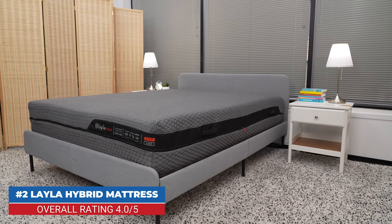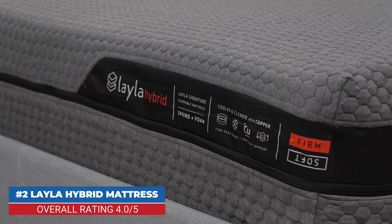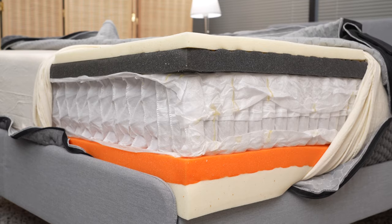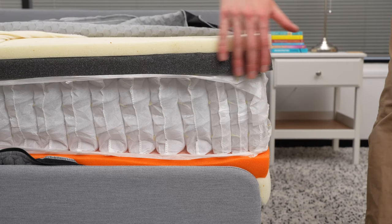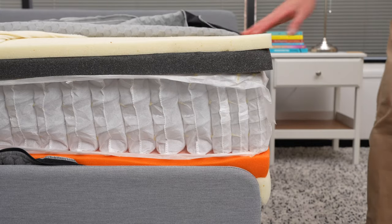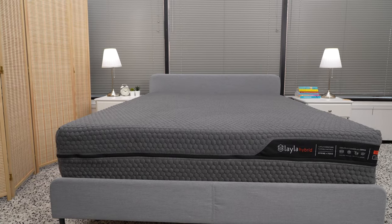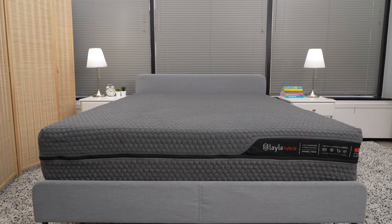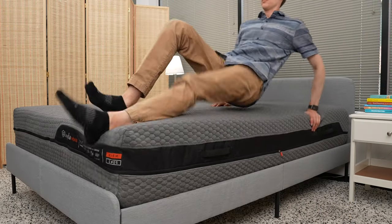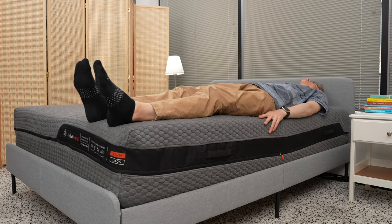Next up is the Layla Hybrid, a flippable mattress with one softer side and one firmer side. On each side you'll find two layers of foam, and the center layer is made of individually wrapped coils. The Layla Hybrid is a good choice for those who like the feel of foam and inner springs in the same mattress, or if you're indecisive about how firm you like your mattress and want to go softer from time to time. According to professional reviewers, the firm side may be best for those who weigh more than 130 pounds and sleep on their backs. It's also a good option for those who tend to sleep hot.